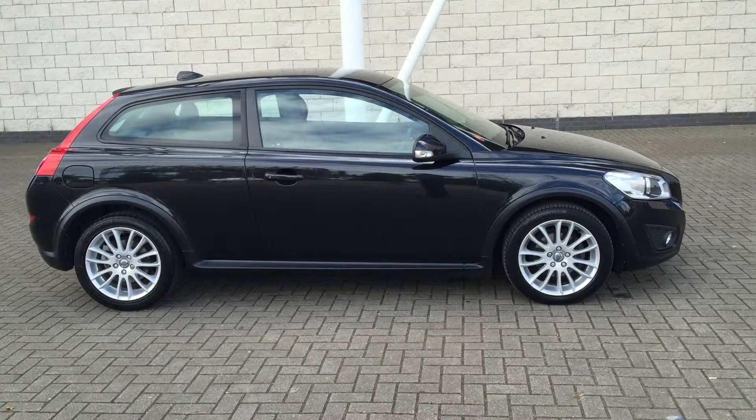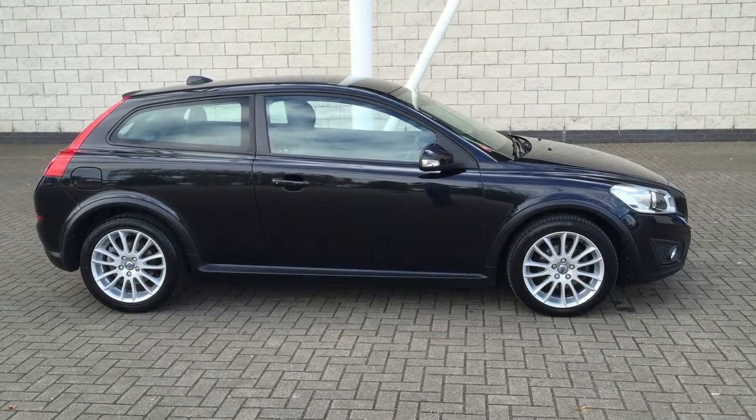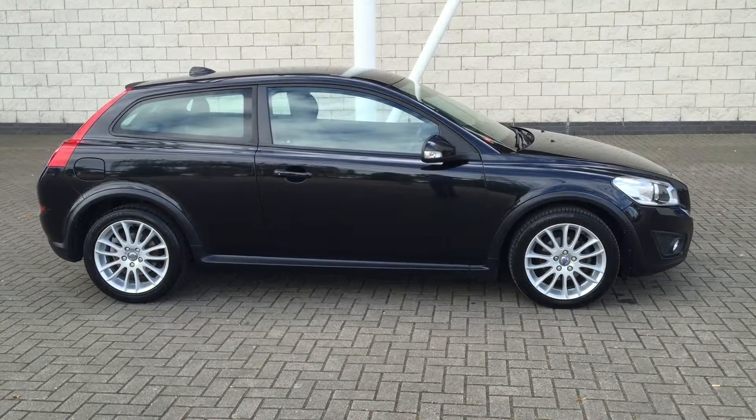You can purchase this lovely car online today by clicking the reserve online button below this video. Thanks for popping in at Sturge's — find out more by watching our other videos.